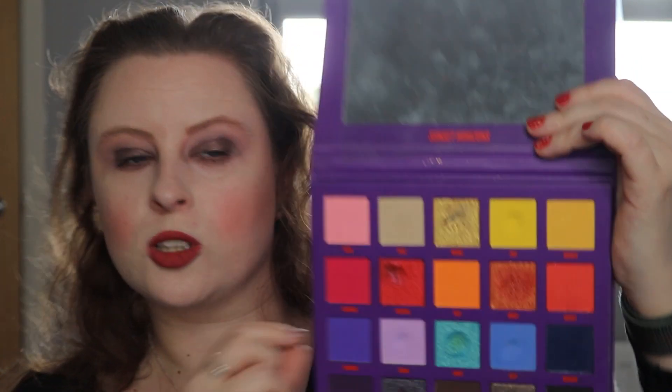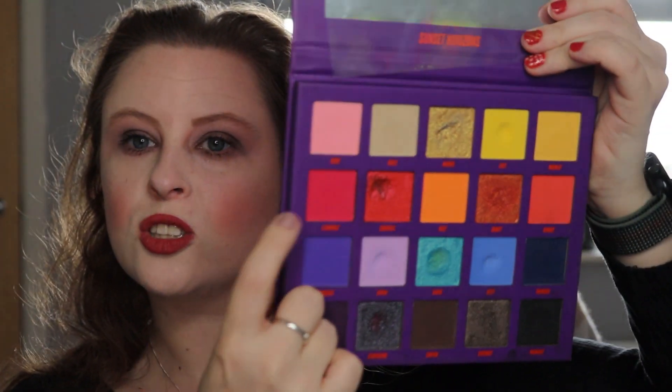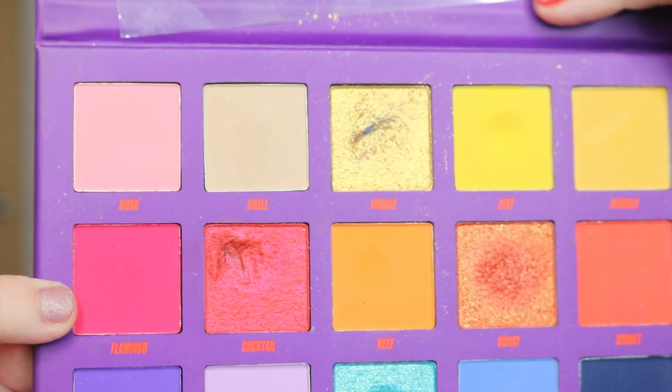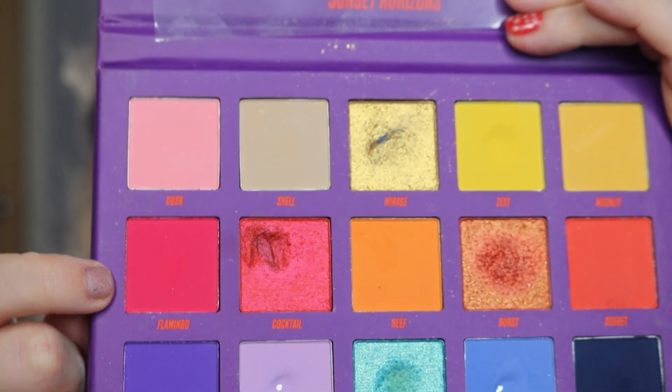The next item I've rolled in is my Sunset Horizons Eyeshadow Palette by Beauty Bay, and I've rolled in the shade Flamingo — this very bright reddish-pink shade, which I think is going to be blinding everyone.